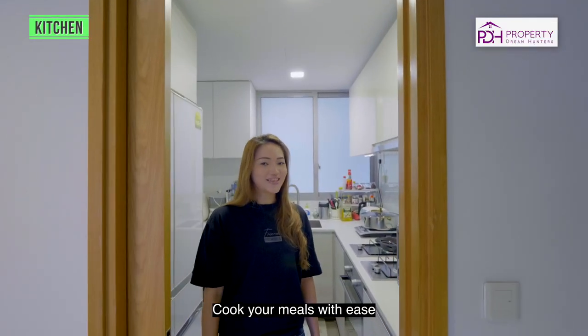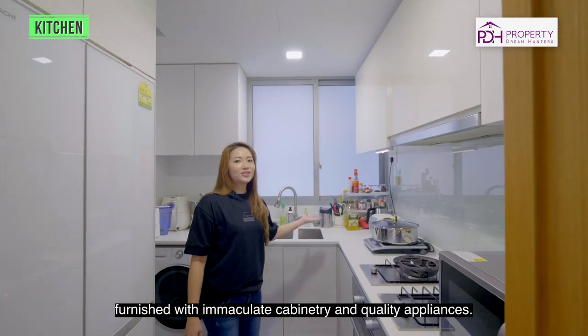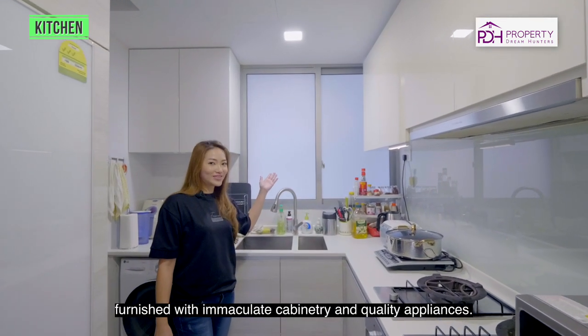Cook your meals with ease in the efficient L-shaped kitchen, furnished with immaculate cabinetry and quality appliances.